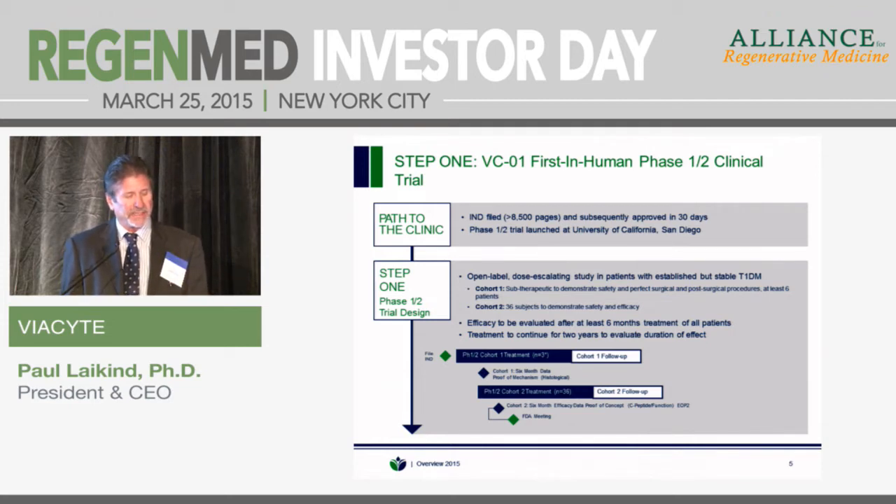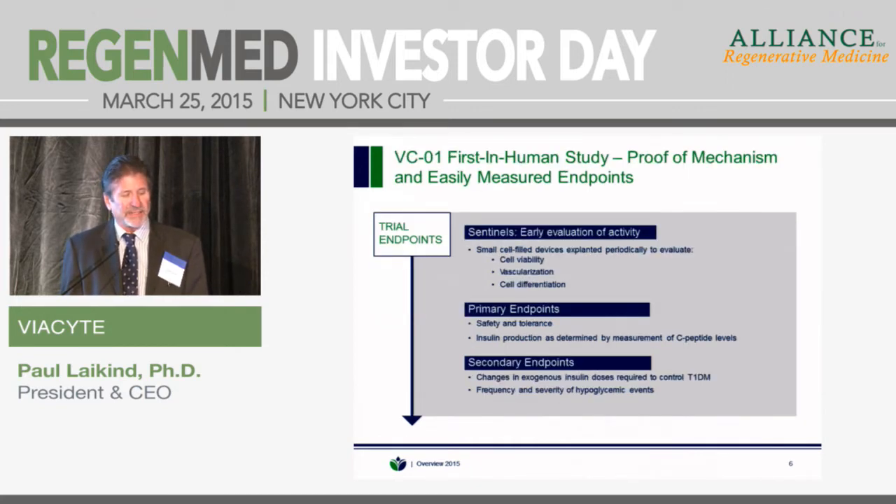Once we have the surgical procedures perfected, we expect to move to cohort 2, which is 36 patients, looking at both safety and efficacy. One exciting aspect of this program is the use of sentinels — small cell-filled devices that are implanted at the same time as the therapeutic devices and withdrawn periodically. We will do histology to look at cell viability, vascularization, and cell differentiation. That gives us early evidence for activity and a way to really perfect the surgical approach as we go through the trial.